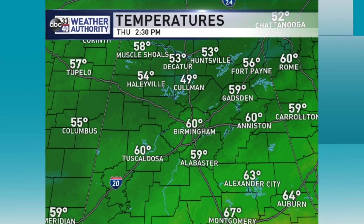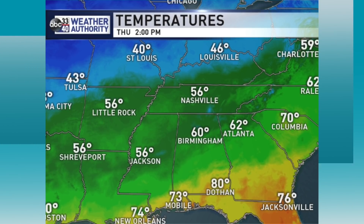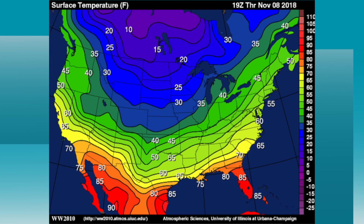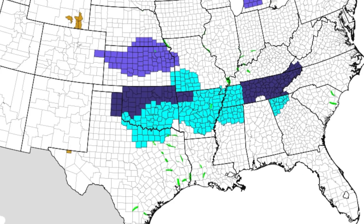The northern part of the state is pretty cool — 49 at Cullman, Birmingham, Anniston, Tuscaloosa at 60. But down to the south, Dothan at 80, Mobile at 73, south of that front. But look up north — St. Louis sitting at 40, and readings are way below freezing over the northern states. That's easily the coldest air so far this season, and that'll drive lows here near the freezing mark by Saturday and Sunday morning. We have freeze watches and warnings all across the deep south.